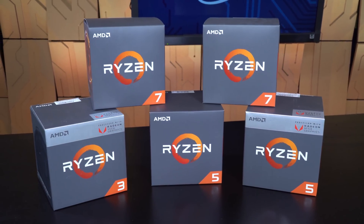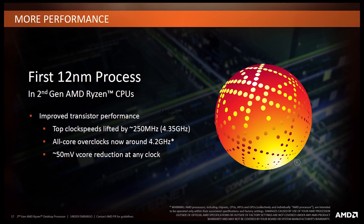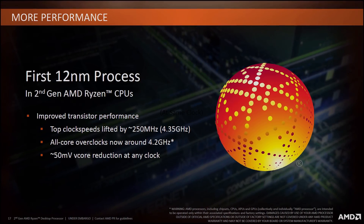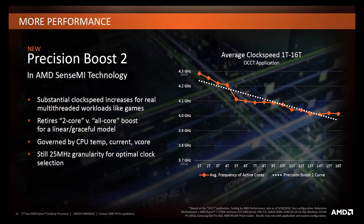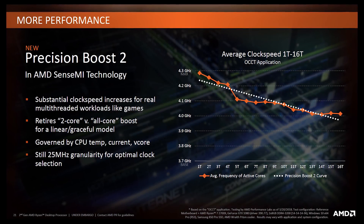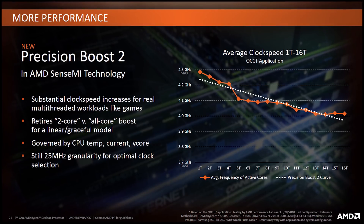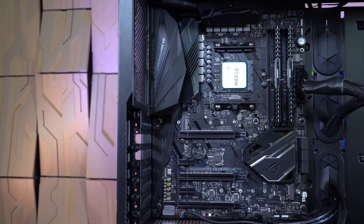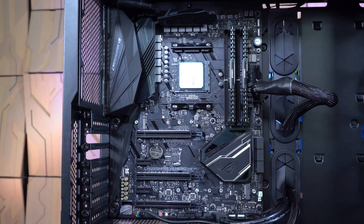There are some interesting changes to note. First, these chips move from 14 nanometer process technology to 12 nanometer, which gives the CPUs a bit more headroom for frequency and power efficiency. A feature called Precision Boost 2 now allows the Zen Plus CPUs to better scale frequency across different core load levels. The new X470 chipset provides improved power delivery capability for a slight advantage in overclocking.